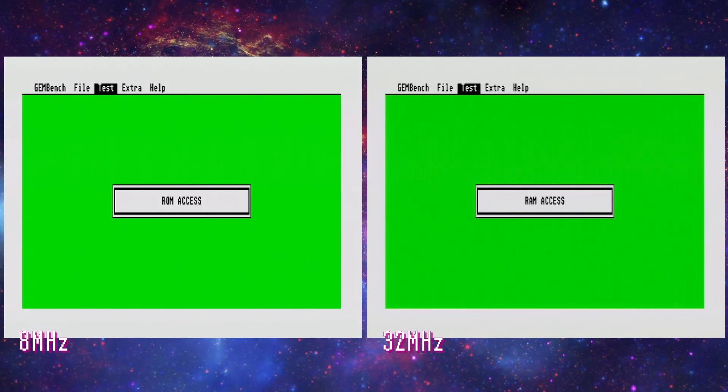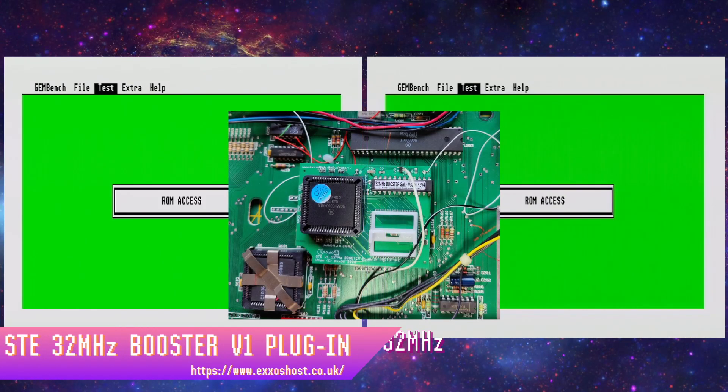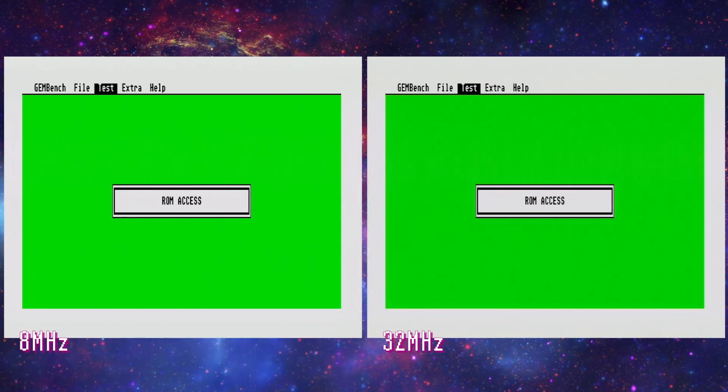Enter the Exos 32MHz STE plug-in booster. It gives games up to a 27% boost and applications up to a 300% boost. You're still missing an FPU, but you'll get a huge boost in integer number crunching.